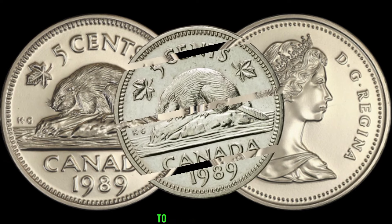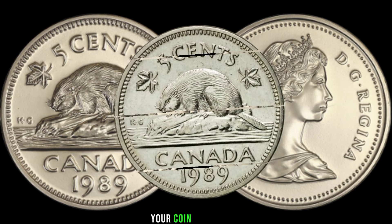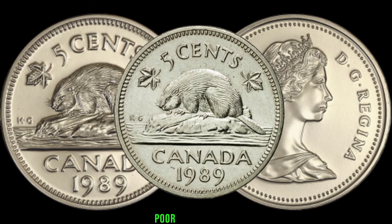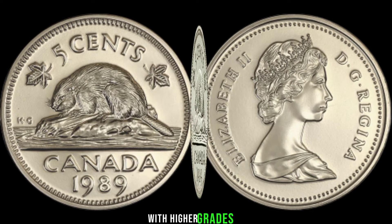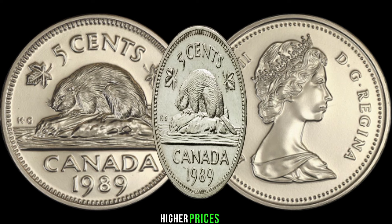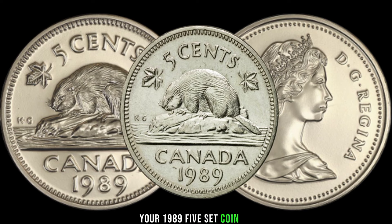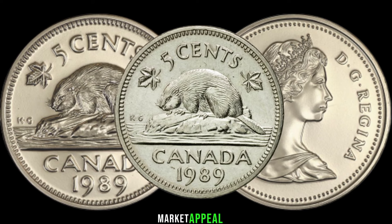When it comes to determining the value of your coin, grading is crucial. Coins are graded on a scale from poor to perfect, with higher grades generally fetching higher prices. Consider having your 1989 5-cent coin professionally graded to enhance its market appeal.